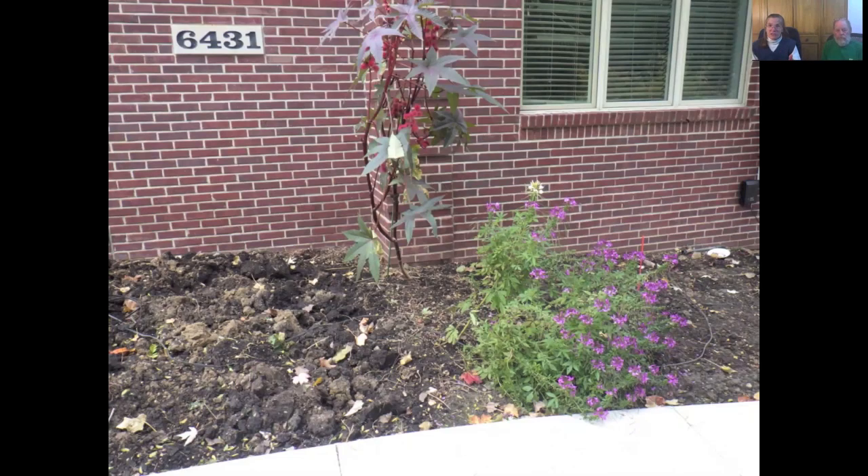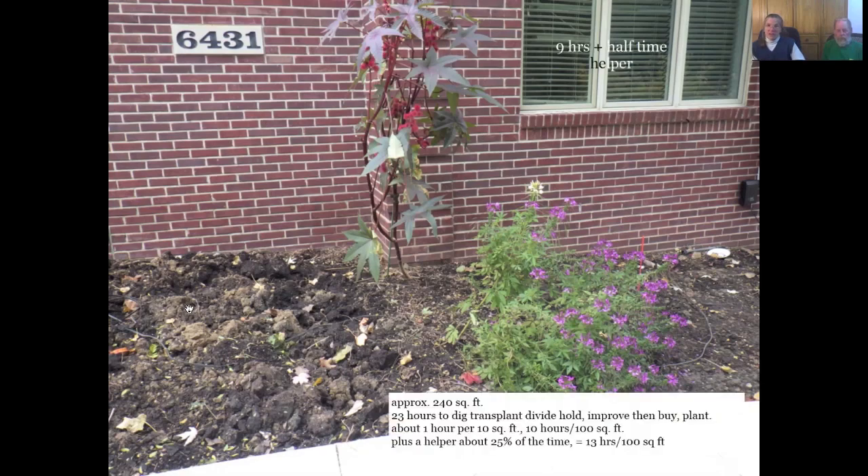We told you we'd talk about time: we dug from where the peonies were to the castor bean plant, then from there outward. The amount of time that took was about nine hours to get to the castor bean spot, then close to 14 hours with a helper to finish the rest of the area — about 23 hours total for about 240 square feet. It works out to the same number that keeps coming up for renovations: it takes about 10 hours per 100 square feet. This is actually longer than putting in a new garden, so think about that when planning.